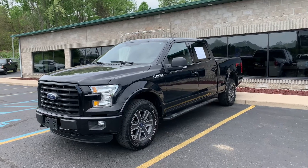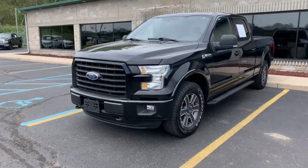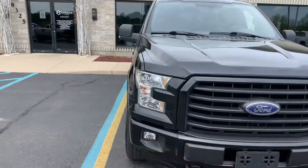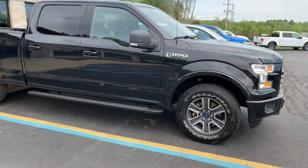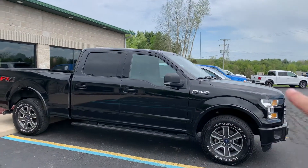Ladies and gentlemen, boys and girls, we've got a rare bird today. This is a 2015 F-150 XLT with the FX4 off-road package, full trailer tow package, locking differential, knee-deep in Goodyear Wrangler ATS or Fortitude Kevlars, tube steps, painted-to-match bumper, painted-to-match headlight surround.